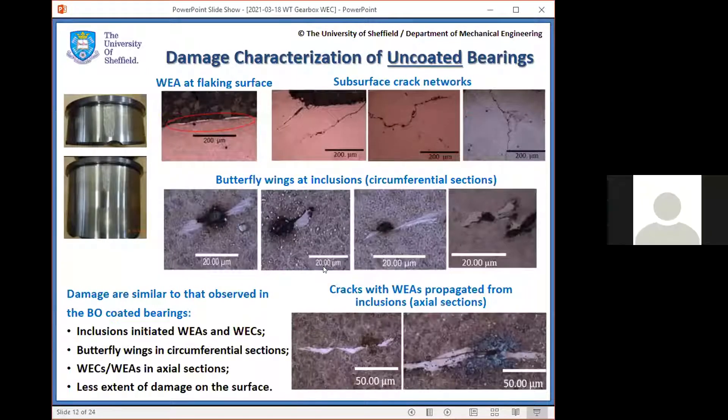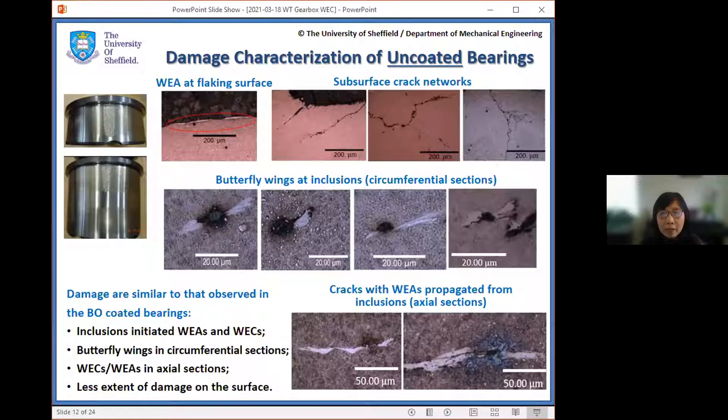To compare the differences between uncoated and coated bearings: the uncoated bearings of the same power rating and same gearbox design show very similar damage — butterfly wings and white etching cracking. However, in this specific case the damage is less severe than the coated ones, though as mentioned, the coated bearings may prolong their life slightly. Both have very similar microstructure damage patterns.